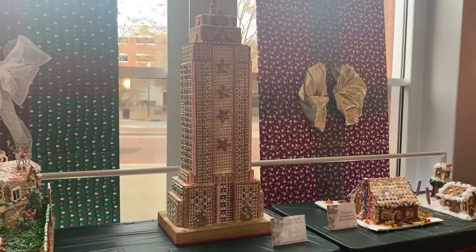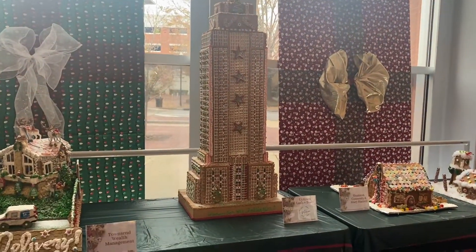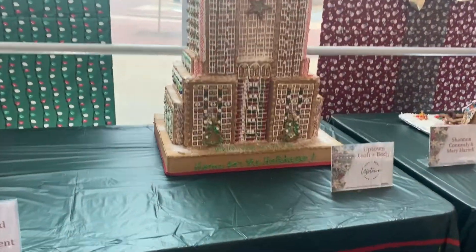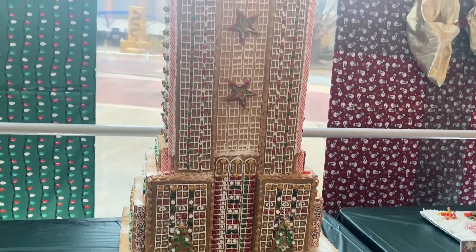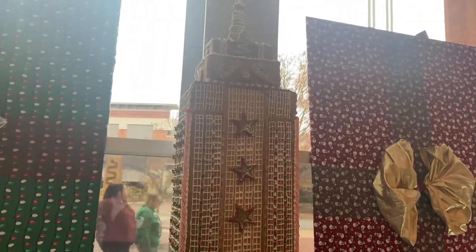Oh my God, who did this tower? It is huge. Uptown Lash and Body. This is creative.